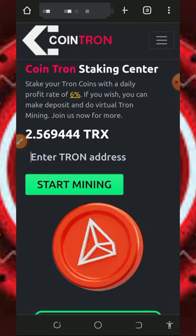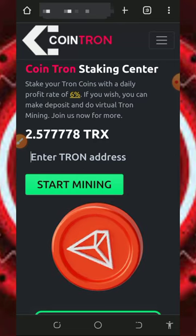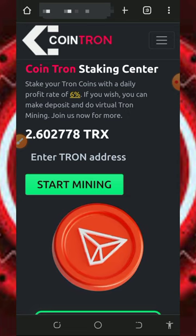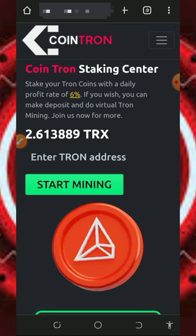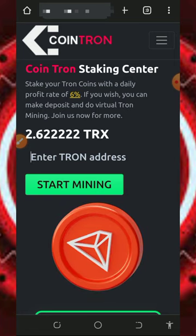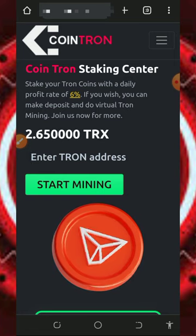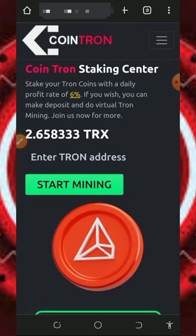Hello guys, welcome back to another update. I found another tricks-earning platform where you're going to mine unlimited tricks every single day directly to your wallet without any single deposit. I decided to make a video review about the platform so that if you're interested, you can jump into the website and start mining unlimited tricks directly to your wallet.